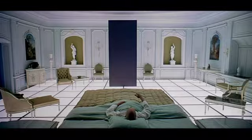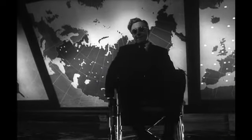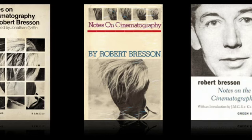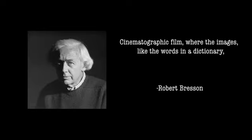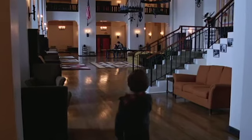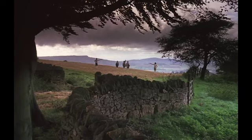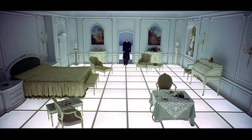The true beauty of Kubrick is not just in the images, but how he uses them. When writing his book Notes on Cinematography, filmmaker Robert Bresson wrote: 'Cinematographic film, where the images, like the words in a dictionary, have no power and value except through their position and relation.' One of Kubrick's greatest strengths is letting the film play out in a wider angle so the audience truly feels the impact of the close-up, and with that, the shift in power within the scene.